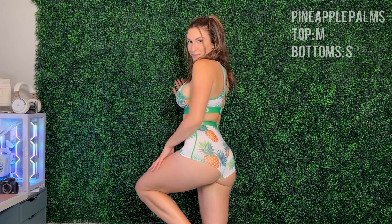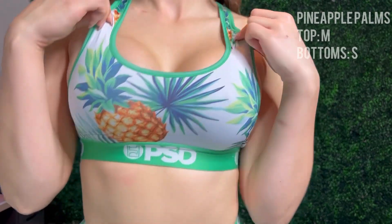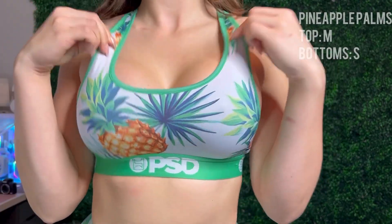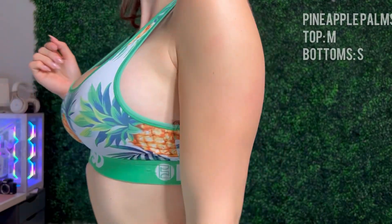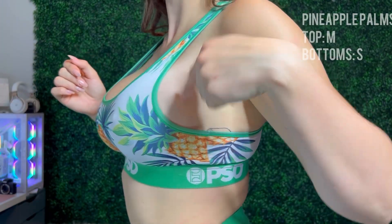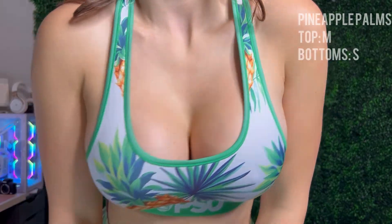The next set is the Pineapple Palm set. I've had this set for a while now — it was my first order from PSD. Bottoms are in a small, top is in a medium. Again, very stretchy, comfortable material. Love the colors in it. Very flattering. Quite a bit of side boob again, but I don't mind that at all. Very cute. 10 out of 10.